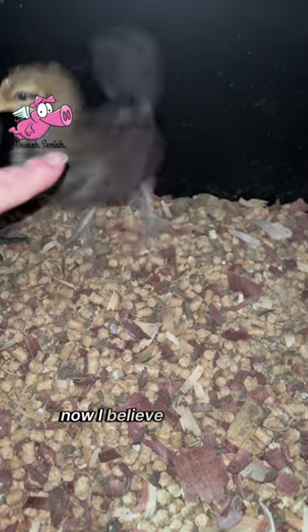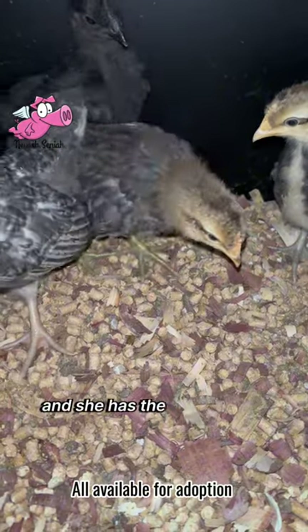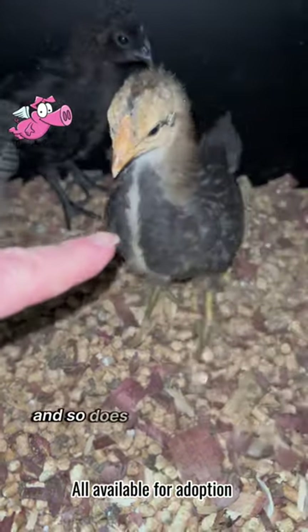I believe this one is a cream leg bar because she's got the stripe going down her head, and so does this one right here.